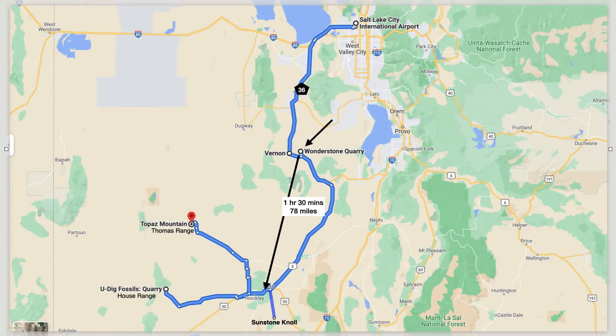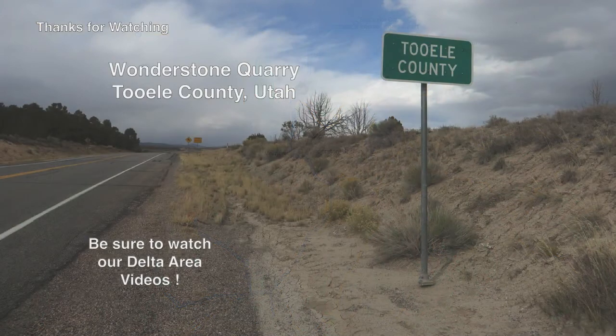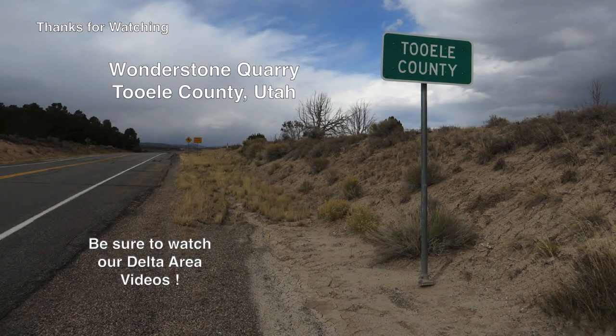We are leaving Vernon and the Wonderstone location for Delta, Utah, about 90 minutes south. We will spend a couple of days in Delta looking for sunstones, Cambrian fossils, and topaz. We'll see you in Delta. Thanks for watching our visit to the Wonderstone Quarry in Tooele County, Utah.